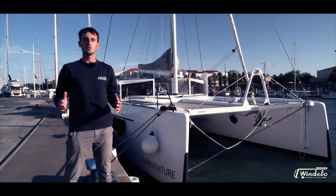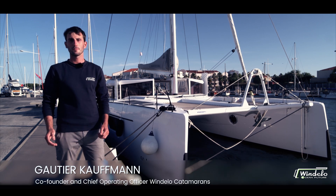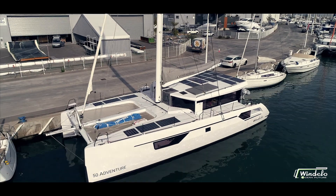Hello and welcome aboard the Windelo 50 adventure. My name is Gautier Kofman, co-founder of The Ground. Today we'll talk about our electric and hybrid propulsion system as well as energy management onboard our catamarans.